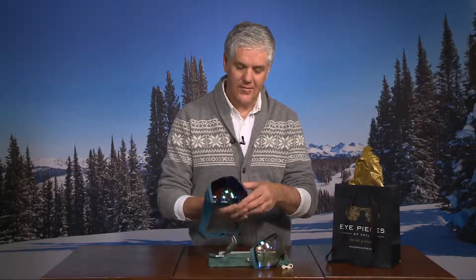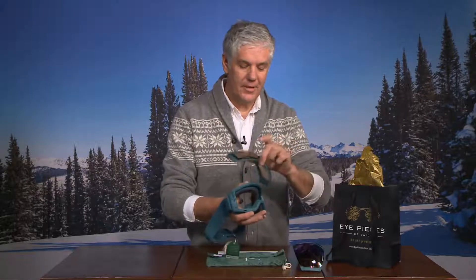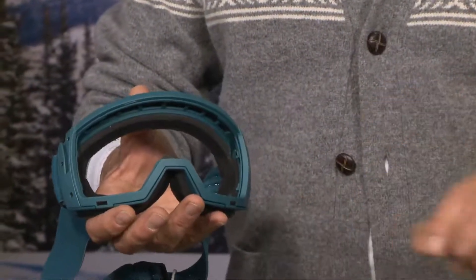It's called the Rail Lock System. There are rails on the inside of the goggle — the actual lens itself — and as you take the goggle lens out, you line up the rails with the frame and slip it back in. It comes with two lenses, this particular one.